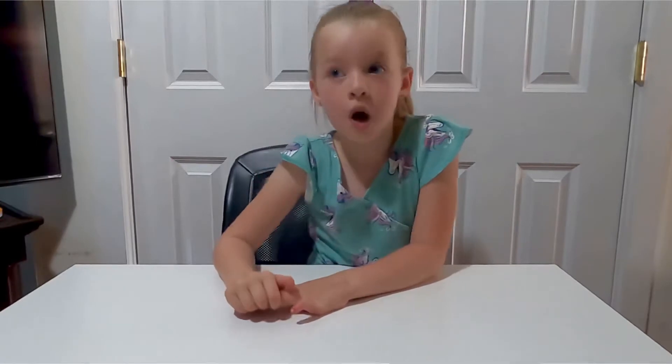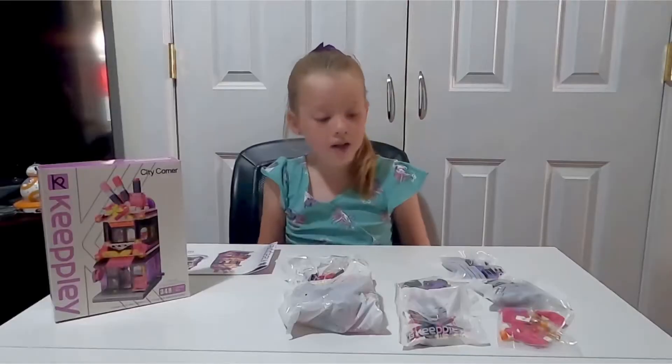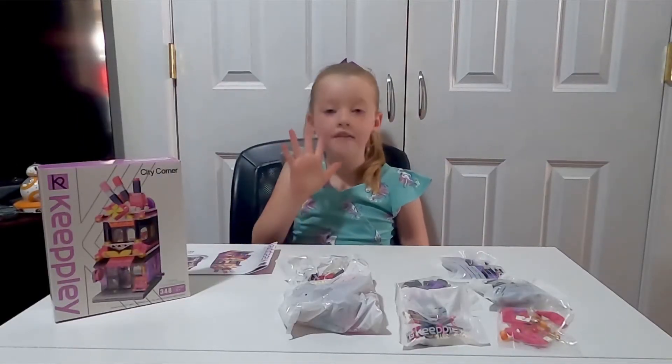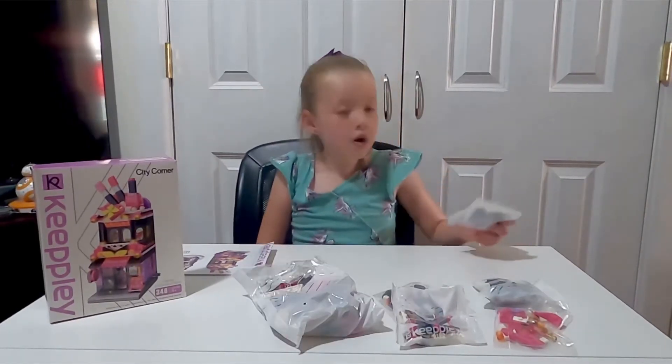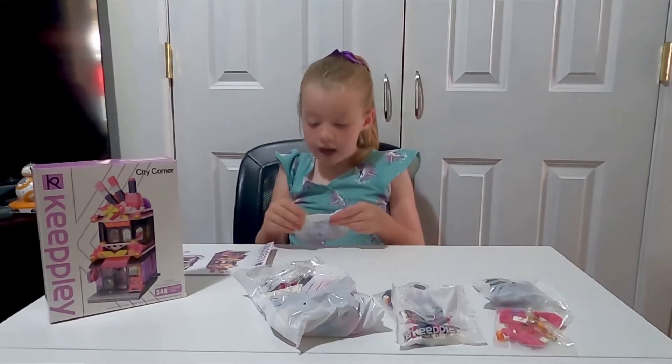So it's a makeup set. Maybe Polly Pockets or even LOLs can fit in it — we don't know yet, so don't get your hopes up because we don't know how big or small it is. In the box we have the instructions, a big bag, and five small bags all filled with bricks. If you don't know what bricks are, they're like Legos, but this is not made by Lego.